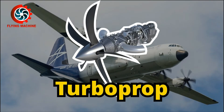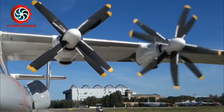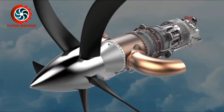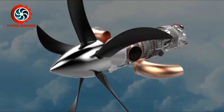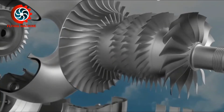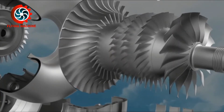The second is the Turboprop engine. Turboprop engines are gas turbine engines that use propellers or blades to suck air. Of the air sucked by the propeller, 85% is used directly as thrust to move the aircraft, while only 15% is forwarded into the engine core to drive the engine combustion cycle.